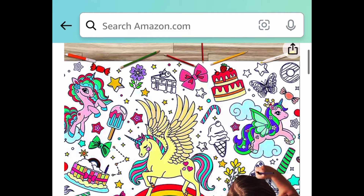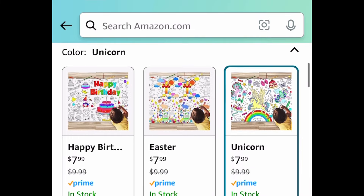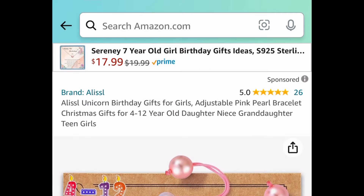Next deal — these happy birthday coloring tablecloths, 72 by 31 inches. They even have a unicorn one! The code works on all designs. If you want an Easter one to save for next year, that's an option too. They're $7.99, but clip the coupon, put in a code, and get it for $3.59.